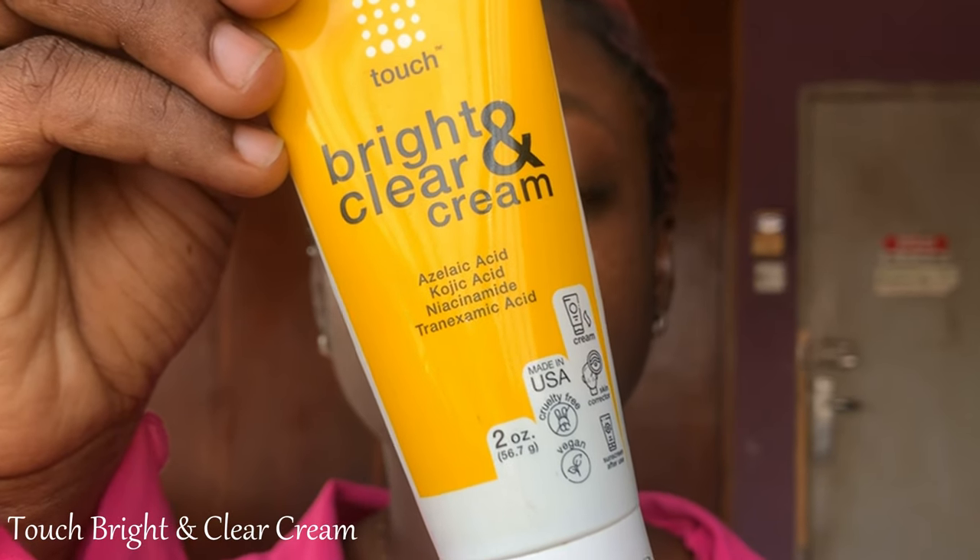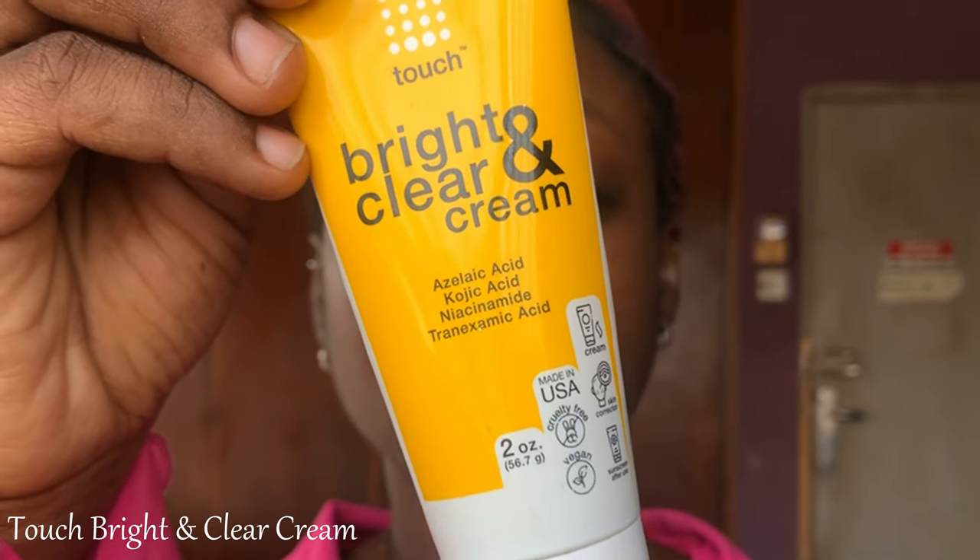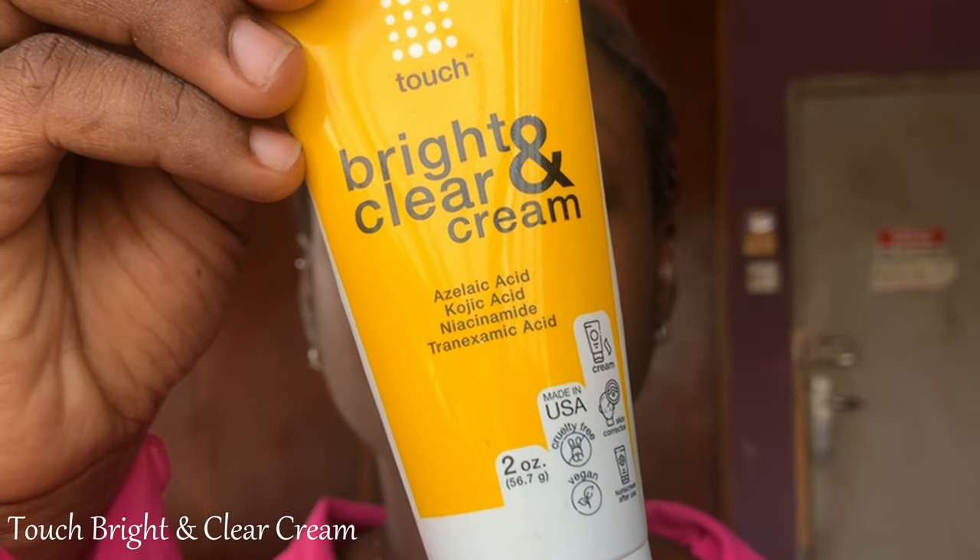The next is the Torch Bright and Clear Cream. This contains azelaic acid, kojic acid, niacinamide, and tranexamic acid — all ingredients meant to fight hyperpigmentation. I have hyperpigmentation, sunburn, and dark spots, so I'm always looking for something to help. This cream is a little pricey but great value for money because a little goes a long way. You need to be patient — at first you won't see results, but I have been seeing results over time. Highly recommend.